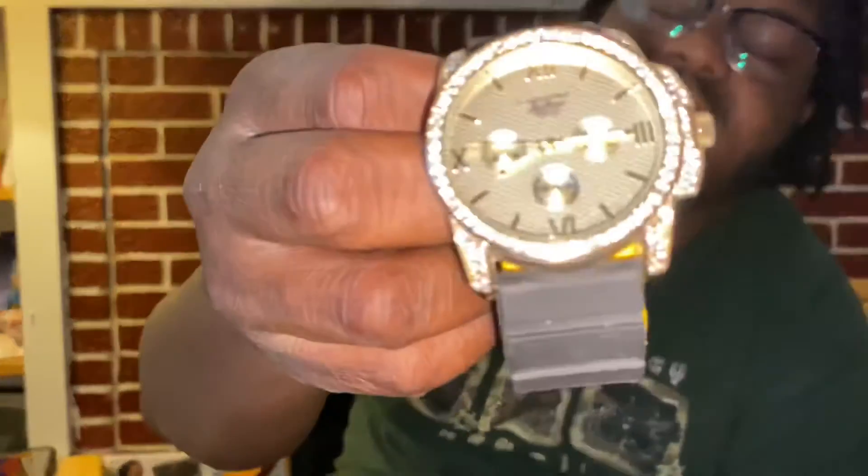My second watch is a Techo also. It came with earrings but I don't have the earrings anymore. But you can see this boy is shining in the dark, you hear me. Look at that boy — clean, look at it. Most watches I've had since forever, so you know how that go.